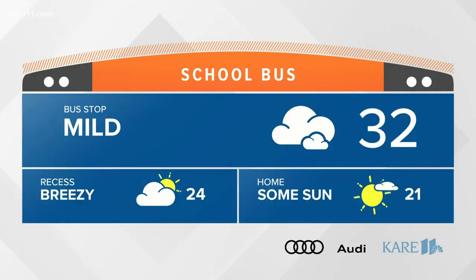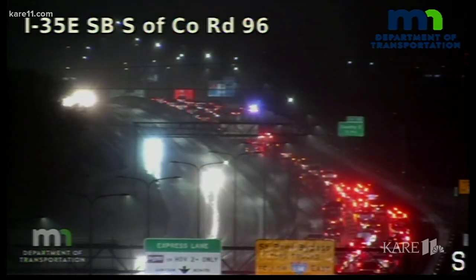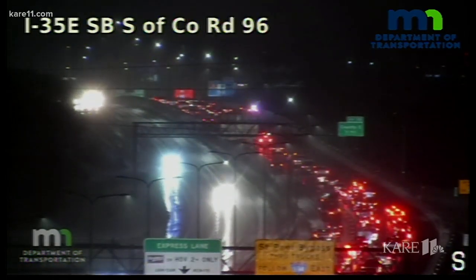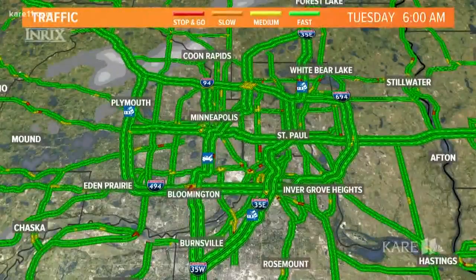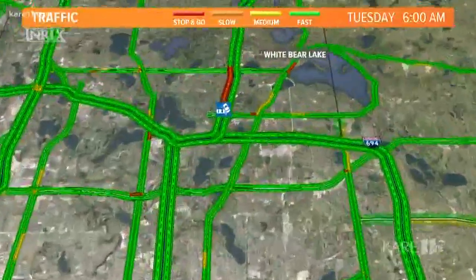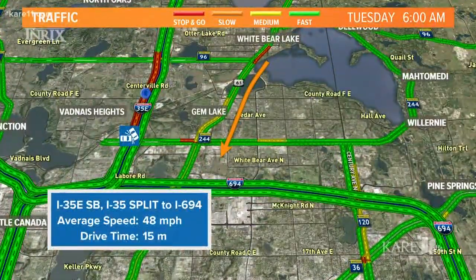Sven, what's our one thing weather today? We're looking at falling temperatures but a mild start — 32 degrees at the bus stop. By the afternoon, we're in the low 20s with sunshine, but it will be cooler. The biggest slowdown of the morning is on 35E eastbound through Vadnais Heights near County Road 96, where a crash is blocking the right shoulder. Highway 61 is looking like a much faster option if you're coming from the White Bear area.